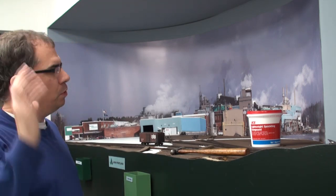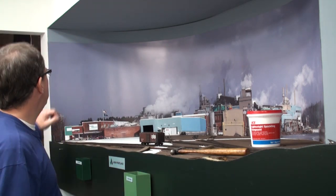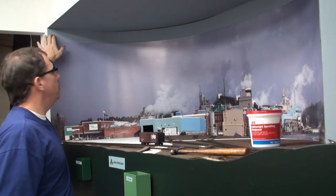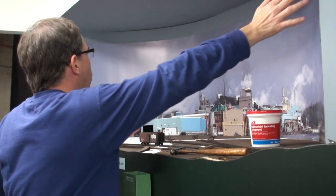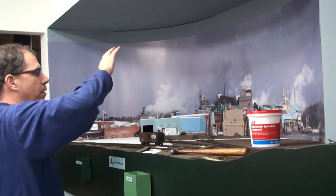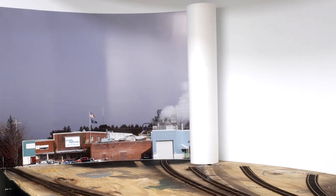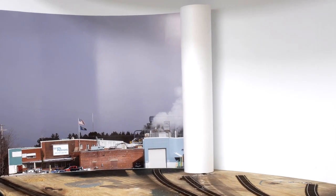Welcome back to New Portland, and let's take a look at the progress we've made so far since we first began the project. Just to review some of the things we've done: we've attached an 8 foot long piece of polystyrene — it goes from here to here, across this entire corner here. Upon that, we've attached the high-resolution photo backdrop of the actual mill.